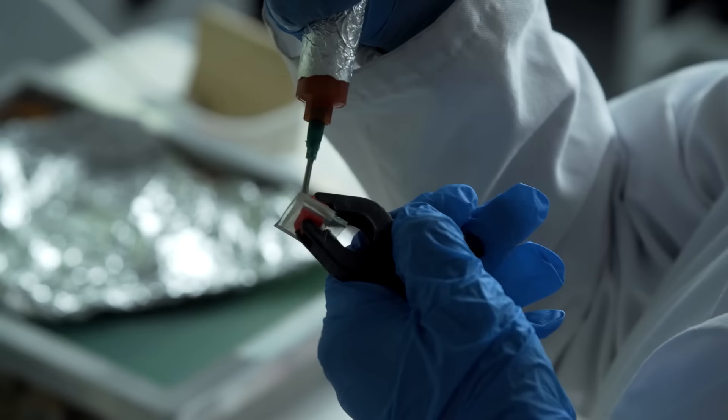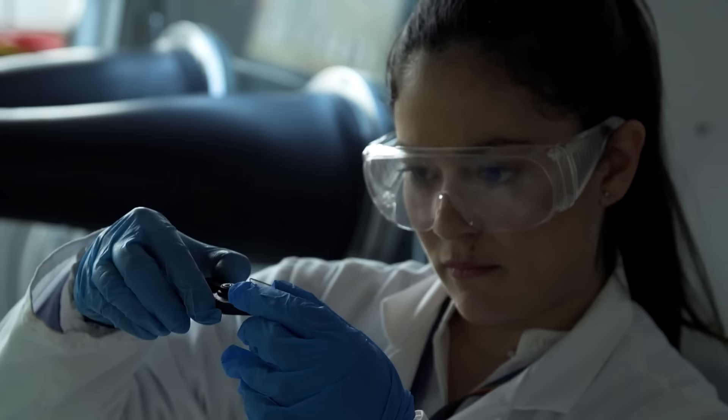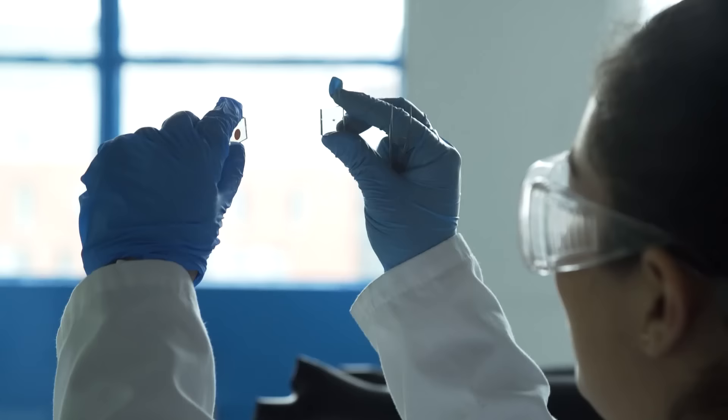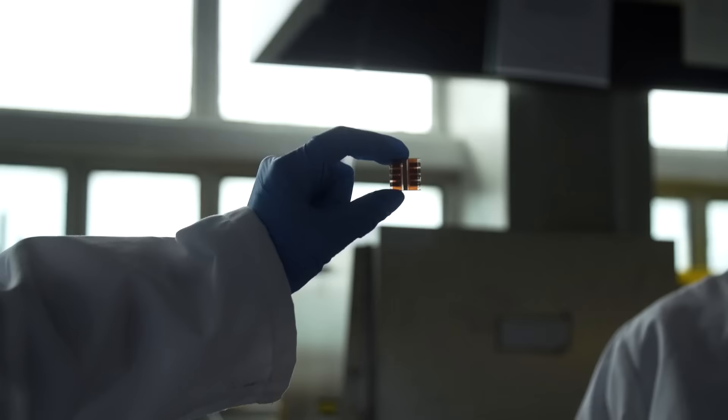Dye-sensitized solar cells are the most efficient photovoltaic technology for indoor applications — more efficient than silicon or gallium azonite. We're making systems that are easy to scale up. They're cheap to make continuously. They use a form of printable technology which harvests light under ambient conditions as well as in direct sunlight.